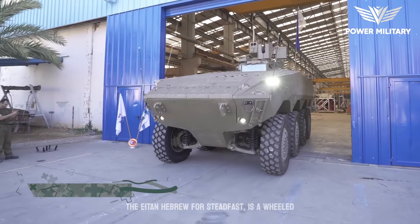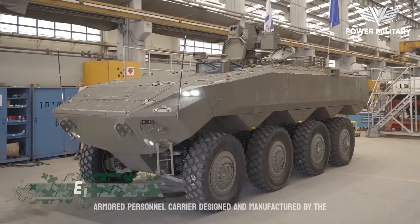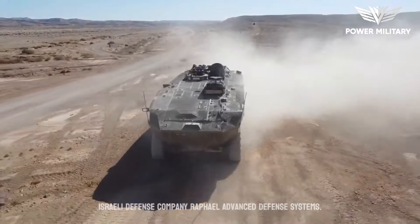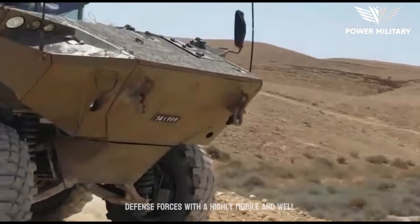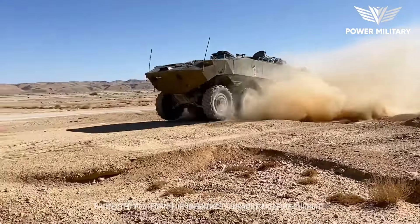The Eitan, Hebrew for 'Steadfast,' is a wheeled armored personnel carrier designed and manufactured by the Israeli defense company Rafael Advanced Defense Systems. The vehicle was developed to provide the Israeli Defense Forces with a highly mobile and well-protected platform for infantry transport and fire support.